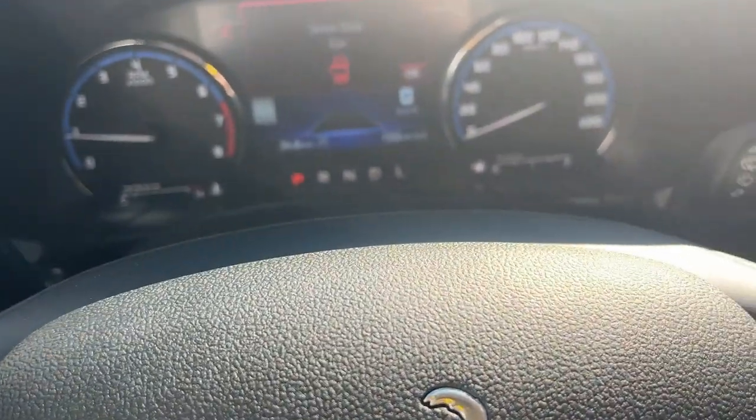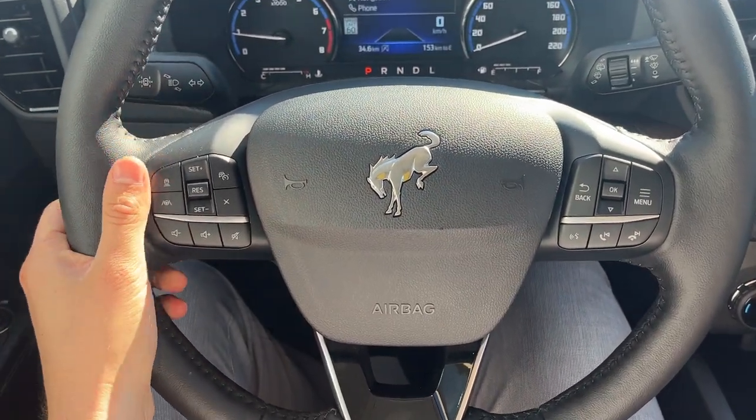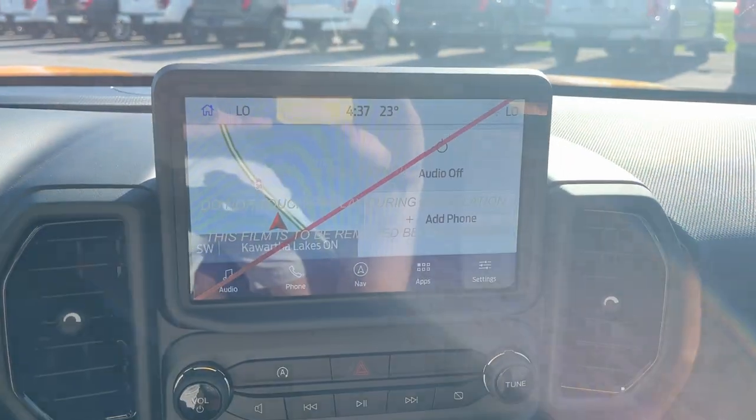Of course, automatic headlights. Stepping into the vehicle, you do have your digital display, which is customizable, right behind the steering wheel. The steering wheel itself is heated and really comfortable. This one has Ford Co-Pilot Assist Plus, so you do have adaptive cruise control and lane centering, as well as connected built-in navigation.